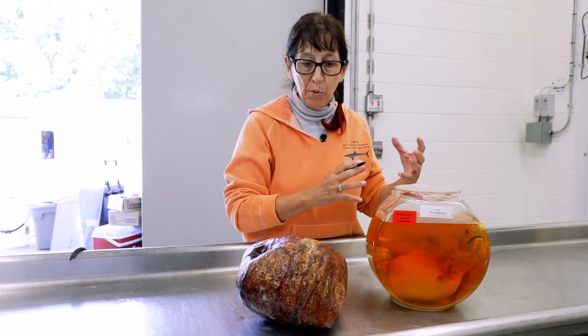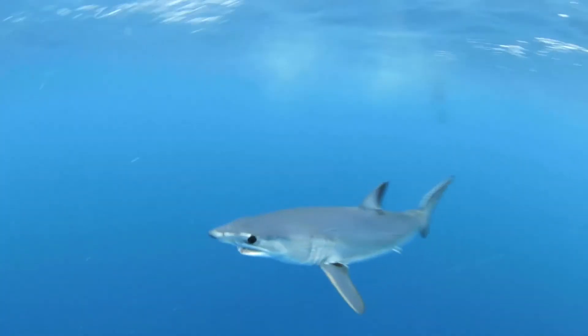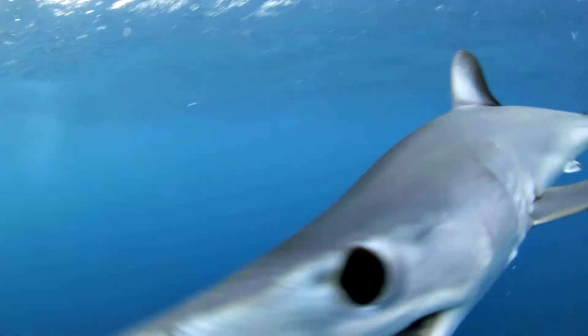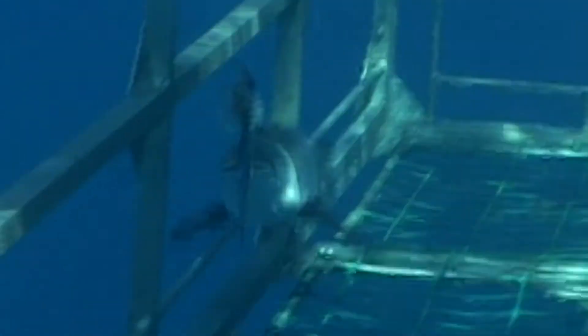At some point during gestation, she will shut off production. There'll be a lot less eggs. This embryo will just live off what's in its yolk sac until that shrinks up and the animal's fully formed, and then it's born ready to go.